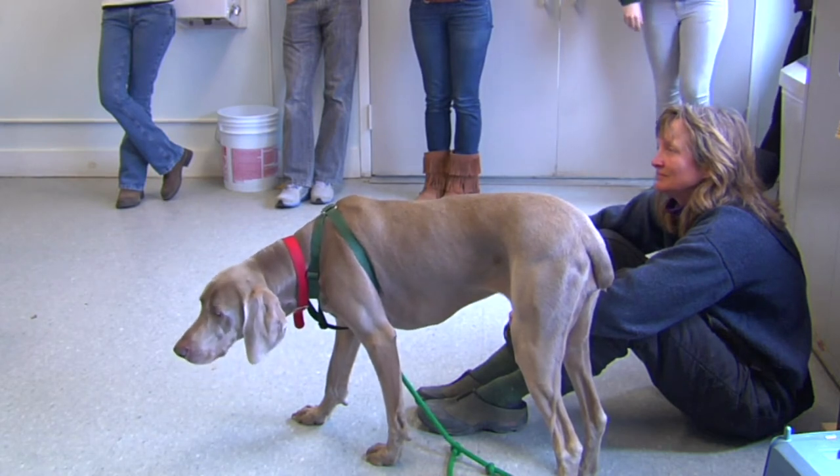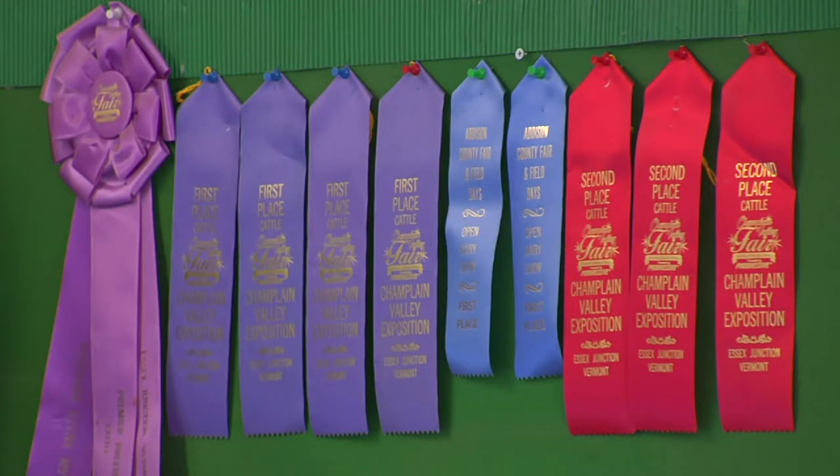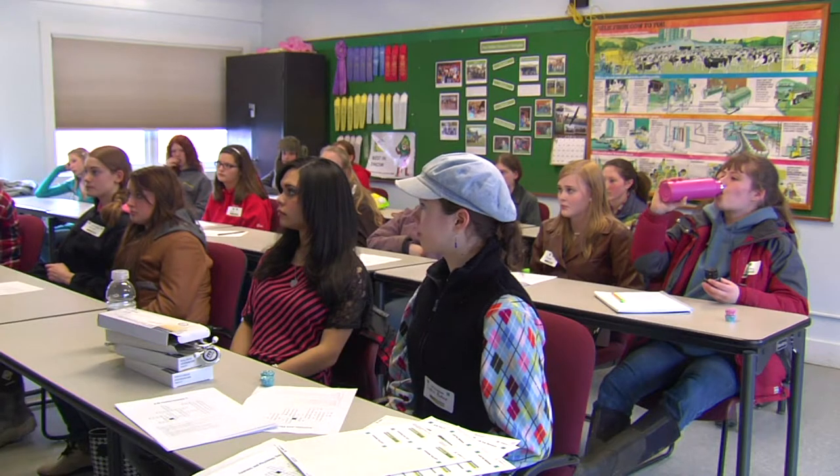Is Millie's heart rate going to be faster or slower than a chihuahua? A lot of kids who love animals dream of becoming a veterinarian or farmer. Here in Vermont, many spend time working on farms in their teenage years to learn as much as they can.